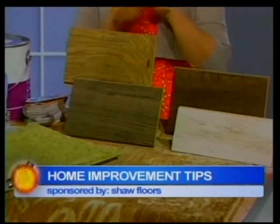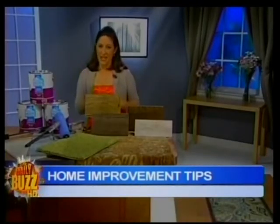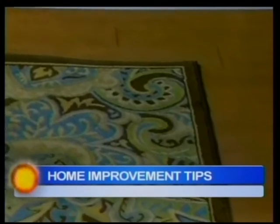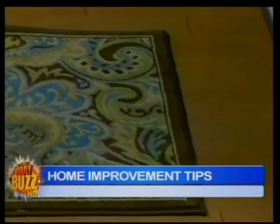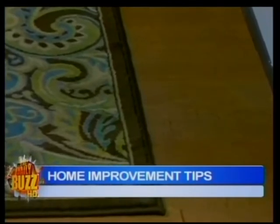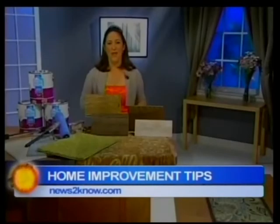You can go to any Shaw Floor specialist — just go to ShawFloors.com slash HGTV. Find a retailer near you and you can find exactly what you need. They've also been very on trend and they know what the trends are. Their hardwood floors have hand details so they look antique-y and warm. And they've got it all for you.